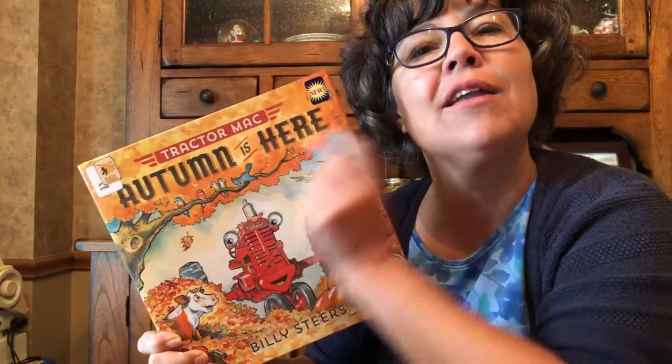Hi, I'm Mrs. McDonald and I'm here to read a fall story to you. It's called Autumn Is Here — Tractor Mac, Autumn Is Here.